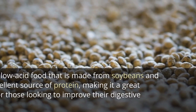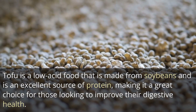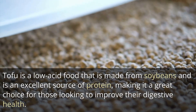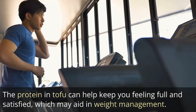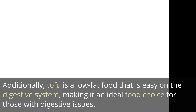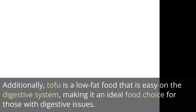8. Tofu. Tofu is a low-acid food that is made from soybeans and is an excellent source of protein, making it a great choice for those looking to improve their digestive health. The protein in tofu can help keep you feeling full and satisfied, which may aid in weight management. Additionally, tofu is a low-fat food that is easy on the digestive system, making it an ideal food choice for those with digestive issues.